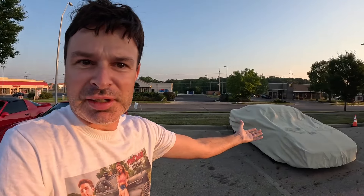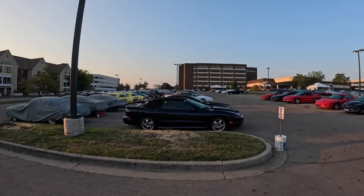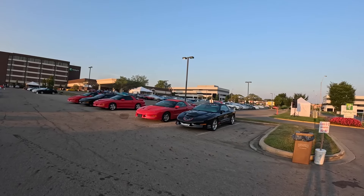This is where all the birds - Firebirds, that is - migrate to in August. This yearly event is in its 39th year. It's pretty early in the morning; a couple cars still have their covers on. But as they say, the early bird gets the worm, and I'm going to try and get some good video before they get the DJ out and start blaring some music.